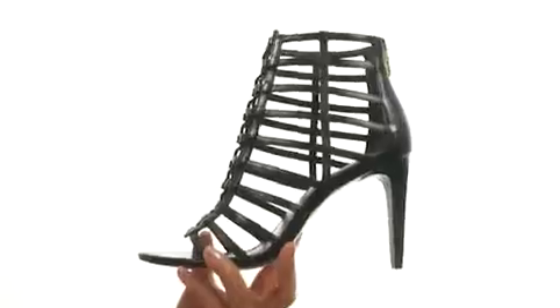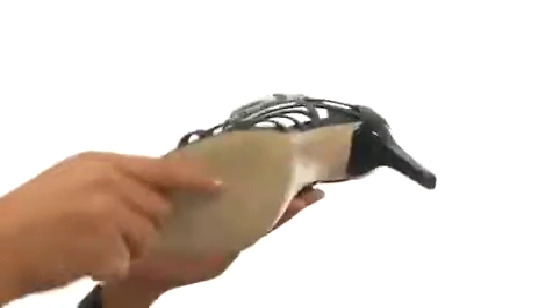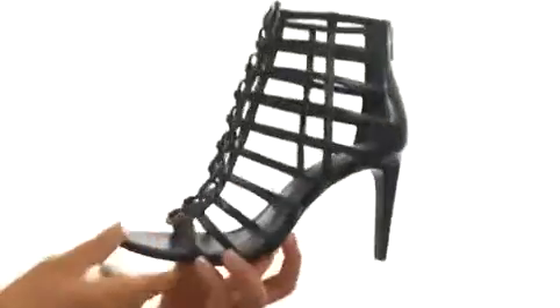There's a nice heel for an extra boost in height. Down at the bottom, there's a durable man-made outsole. Look fierce and fabulous with this wonderful pair from Calvin Klein.